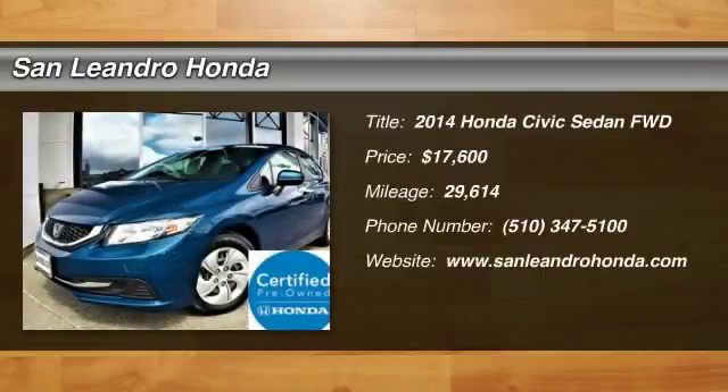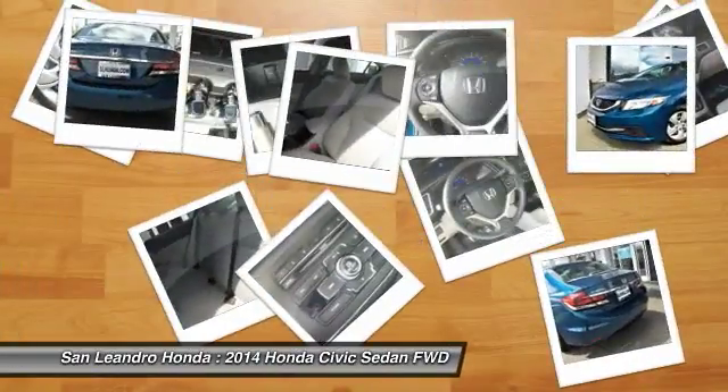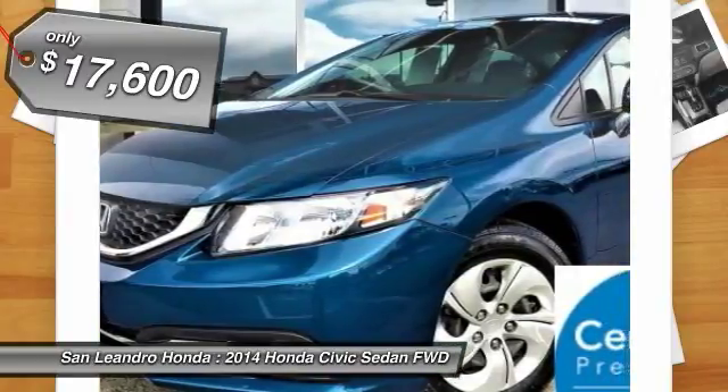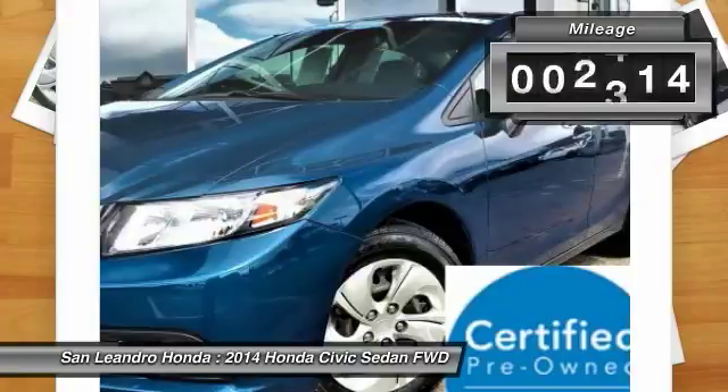Local used car dealer's inventory stock R1086, used car VIN No. 19XFB2F52E069192, used Honda Civic LX Sedan for sale in San Leandro, Oakland, Alameda, Hayward, serving the Greater Bay Area of San Francisco.